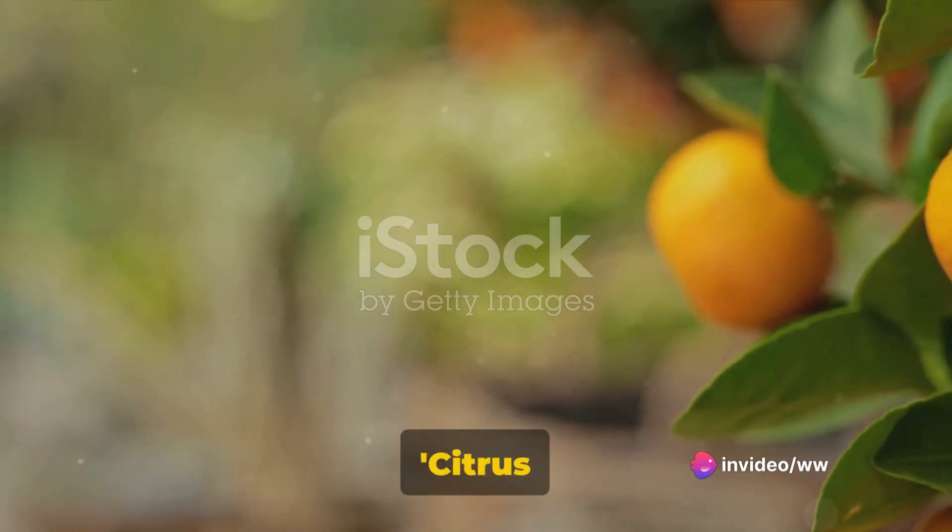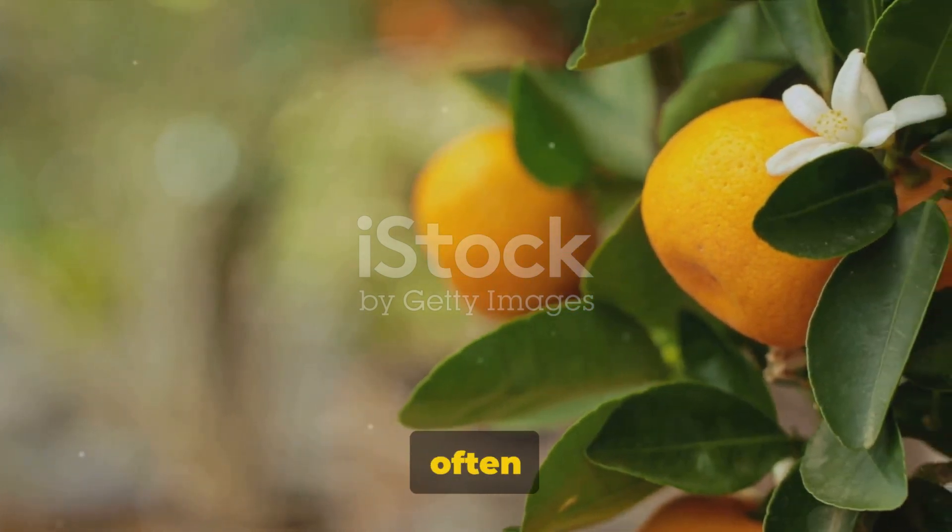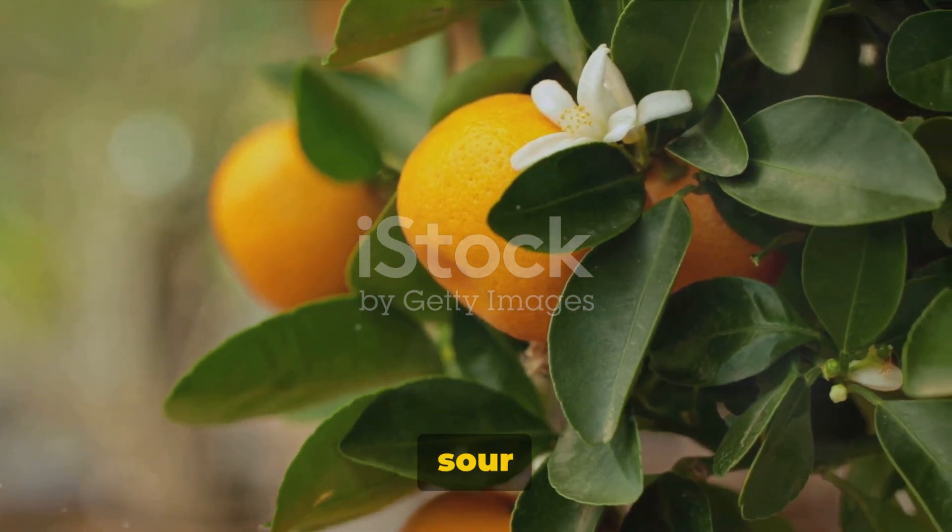Coming up third on our list is the citrus mitis, or calamondine. This small fruit, often mistaken for a lime, has a unique sweet and sour flavor.